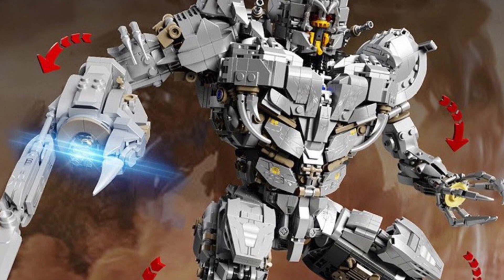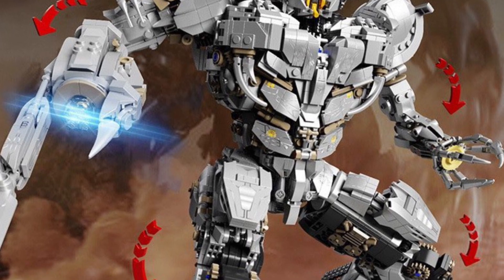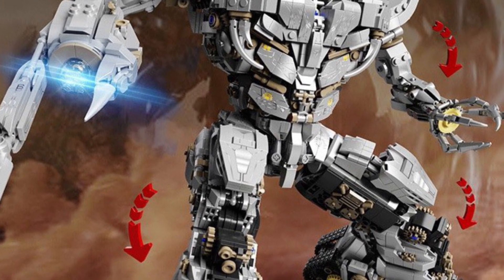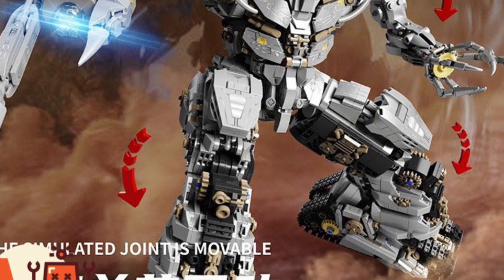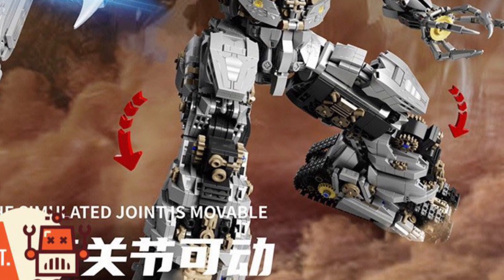If you're interested in getting this, it is available at Shulzee's store. Again, I am questioning the quality of the face sculpt for sure. The building blocks might be good — but again, I don't know, it's a third party, so it's a risk that you might take. Anyway, drop a comment below and let us know what you guys think. All right, take care.